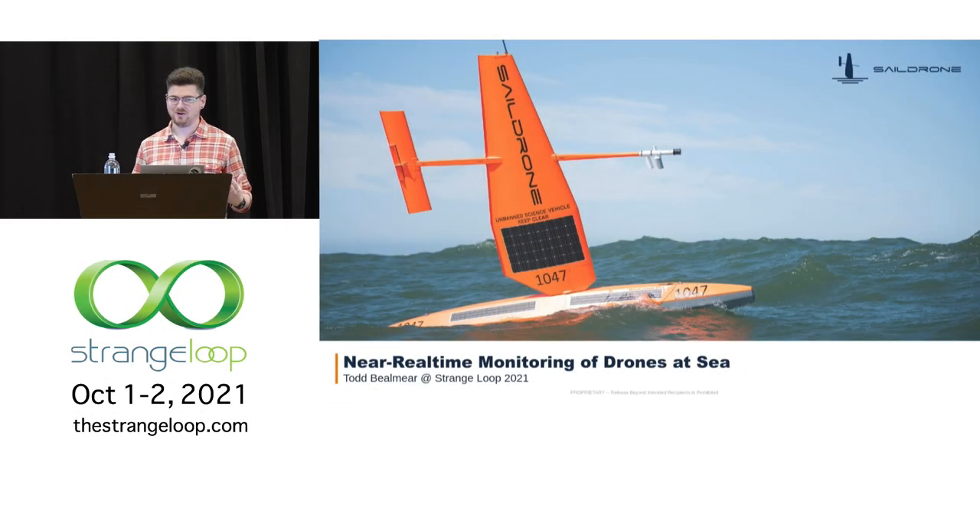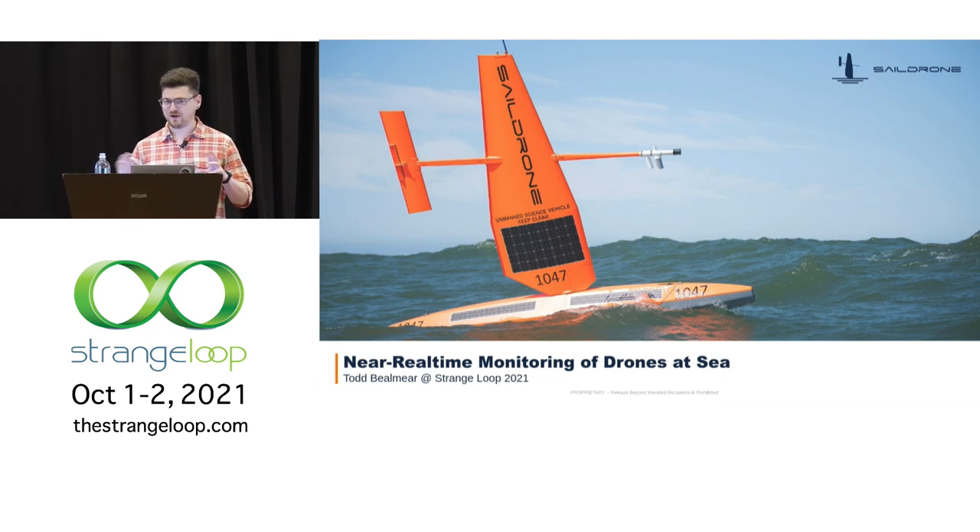Good morning, Strangeloop. Everyone awake, ready to talk about some neat ocean drones? I just want to echo what AJ said during the opening keynote and give a huge shout-out to Alex and all the Strangeloop crew. I first attended here in 2019 and loved it so much that I decided to come back as a presenter, so I hope that's a testament to what a cool event this is.